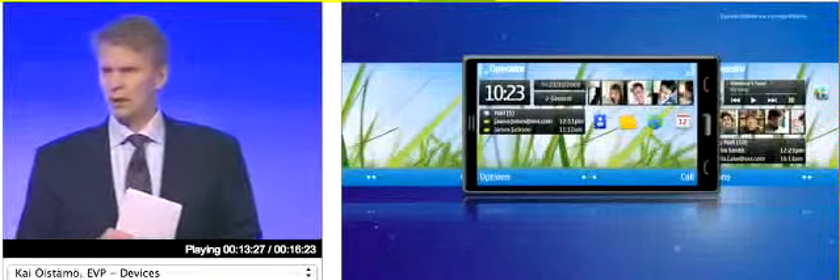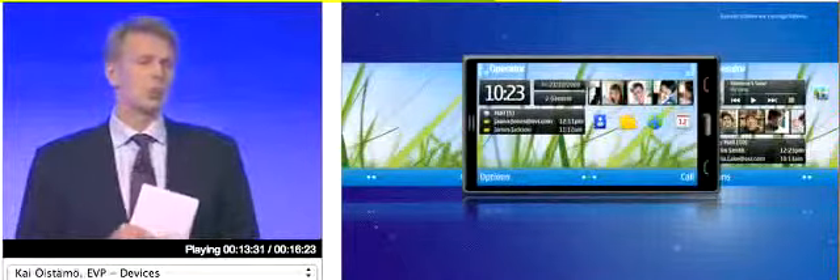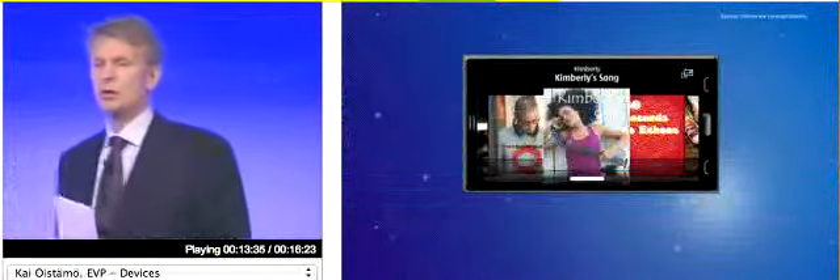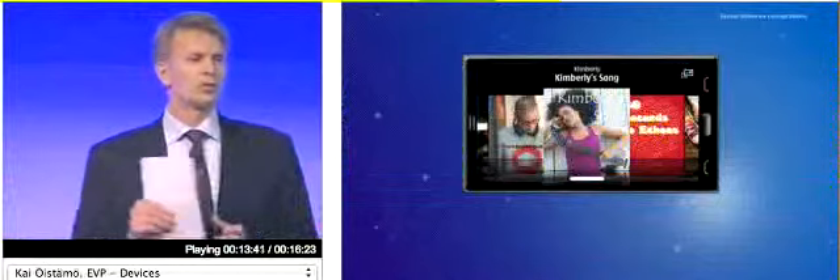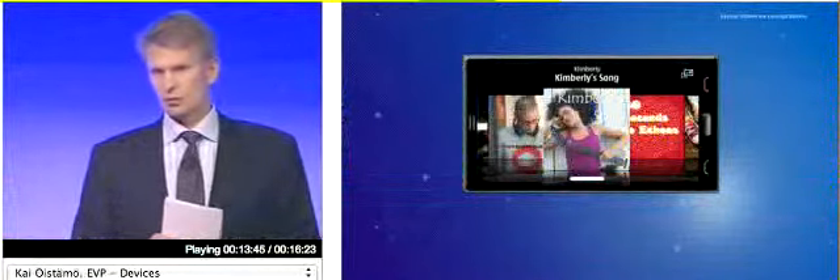Symbian OS is not the problem. What we need to work on is the UI, and that's exactly what we are doing. My colleagues David and Sebastian are going to showcase the elements of the progress in Symbian in more detail in the evening sessions, but I want to give you the brief summary of the key developments that you can expect in 2010.